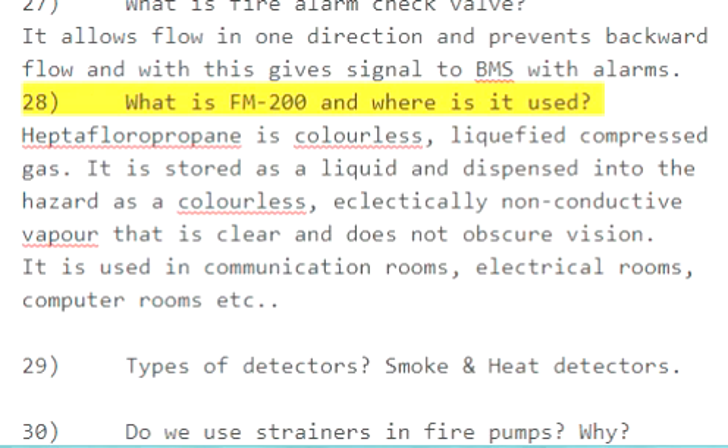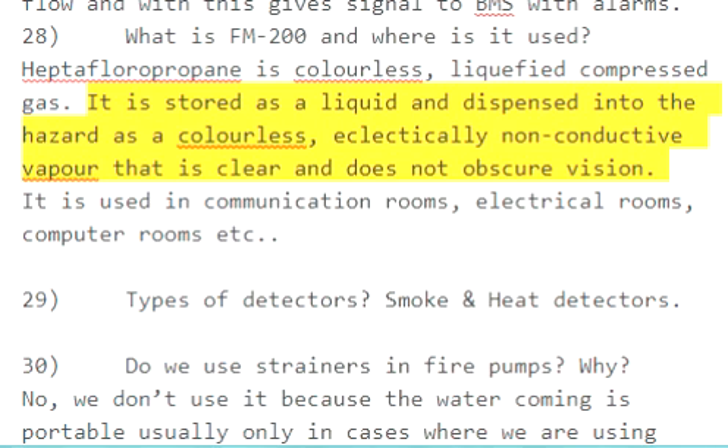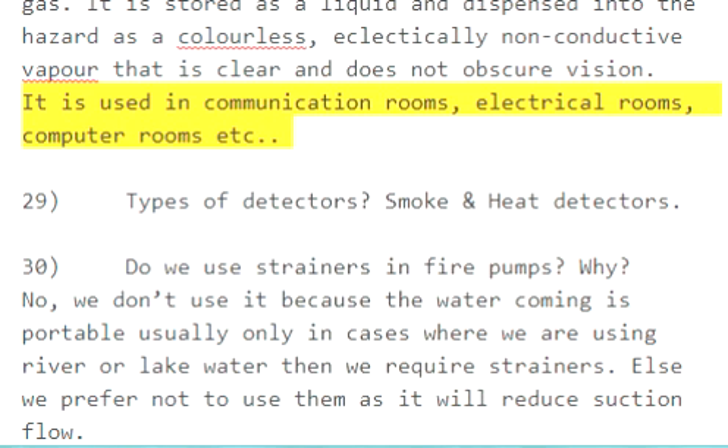Question 28: What is FM-200 and where is it used? Heptafluoropropane is a colorless, liquefied compressed gas. It is stored as a liquid and dispensed into the hazard as a colorless, electrically non-conductive vapor that is clear and does not obscure vision. It is used in communication rooms, electrical rooms, computer rooms, etc.